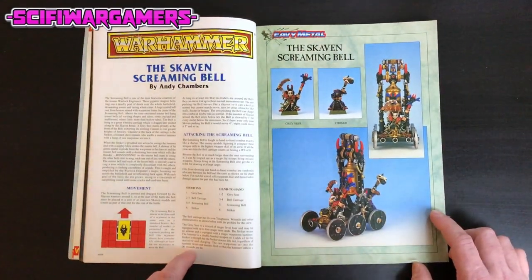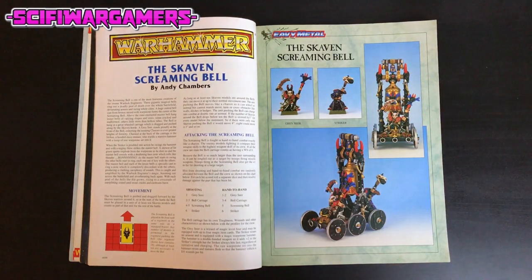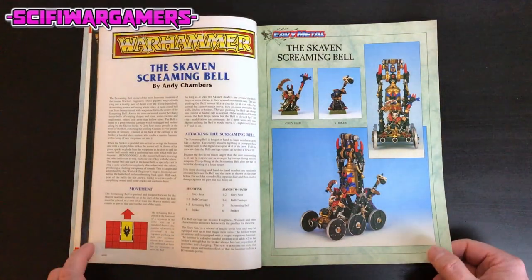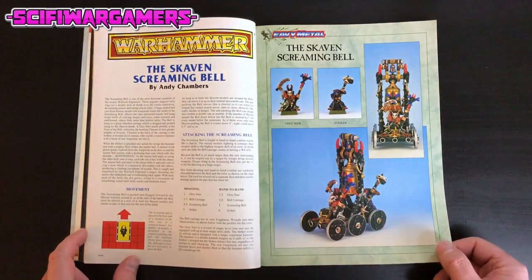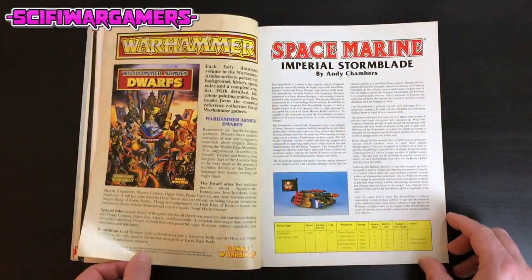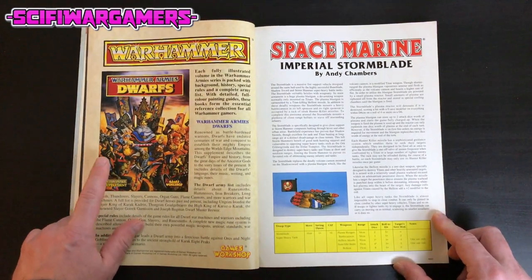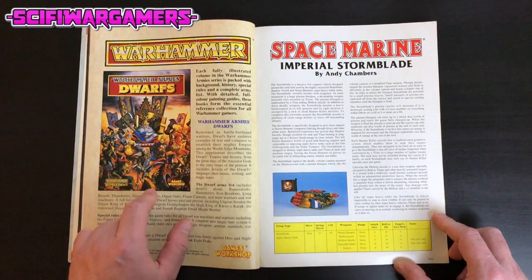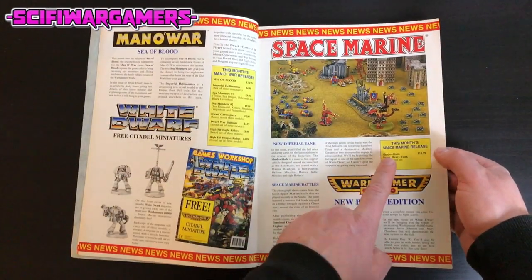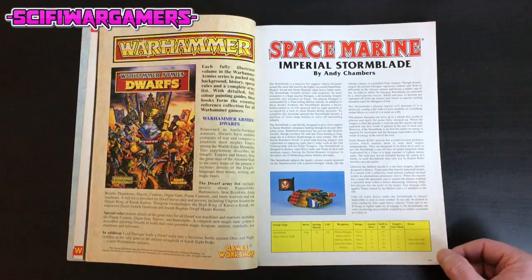One of my favourite old miniatures — the Skaven Screaming Bell. Something you may have if you had a bad infection! However, this was a brilliant mini back in the day, though being metal, it was going to be an absolute pain to put together. There's a lovely piece of artwork showing it off. Warhammer Army Dwarves — I'm sure someone out there will tell me what edition that's from. And here we have the rules for the new Imperial Stormblade, which they thought they might call the Shadowblade. It's called Stormblade in the magazine, which is at least consistent with the original pictures.